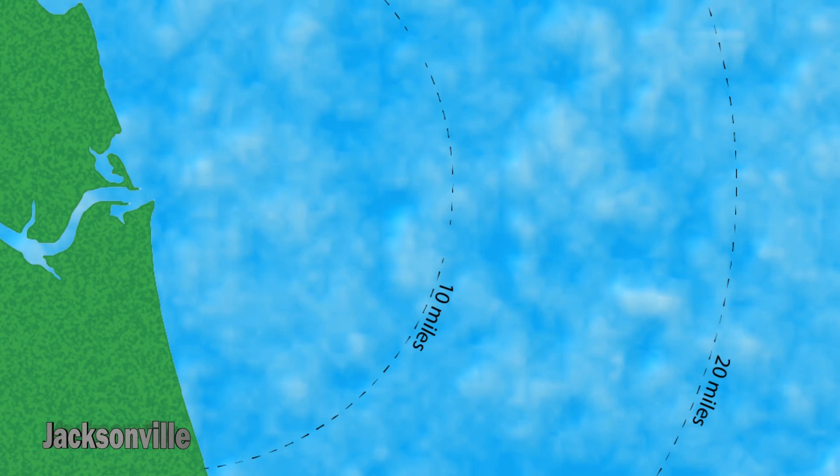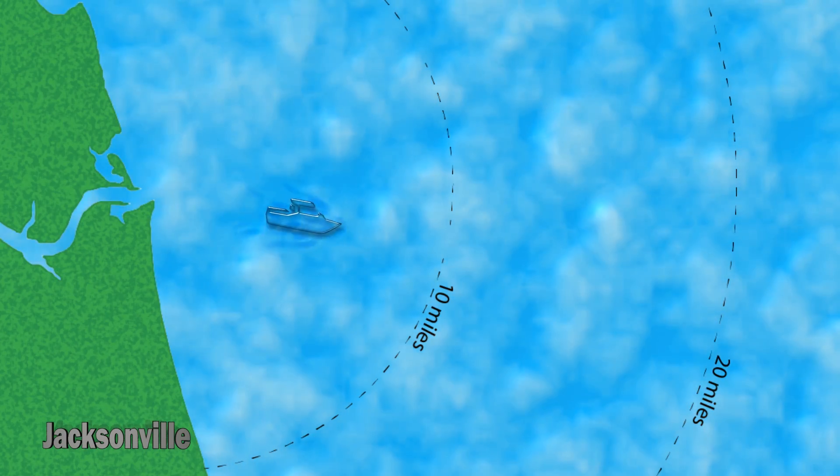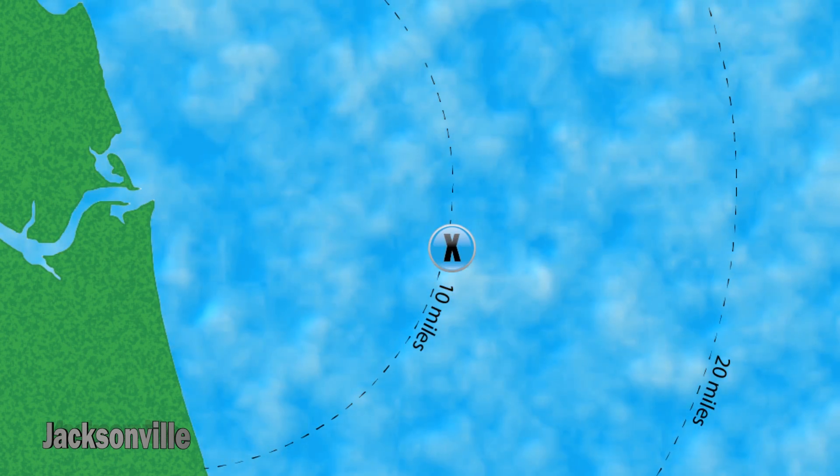Today we're taking a group of marine conservation divers offshore Jacksonville, Florida to perform a reef cleanup. In our group today we're going to visit three different artificial reef sites roughly within the 10 to 15 mile range of the coast. The reason we're going to visit these sites is that they're relatively close to shore, meaning that they get a lot of traffic.